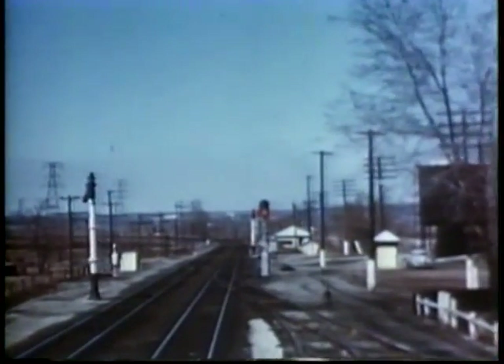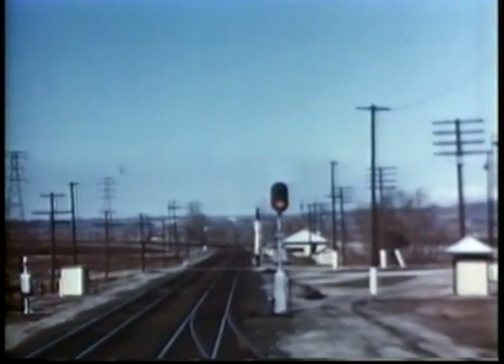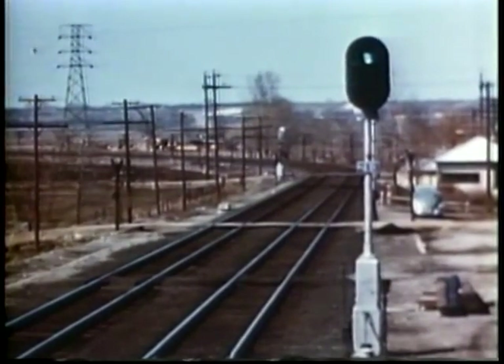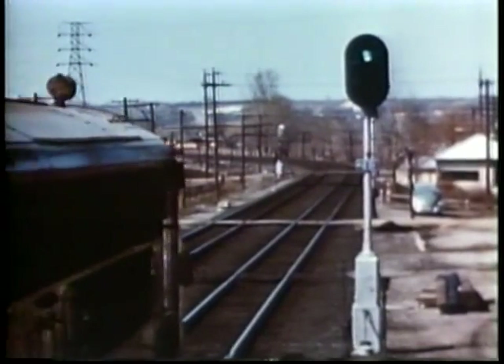Basic in this traffic control is the automatic block signal system, by means of which a train in a block or section of track reports its presence to all approaching trains. This is done automatically through electronic operation of signals, which tell the engineers of other trains whether to stop, to proceed with caution, or to go ahead at authorized speed.